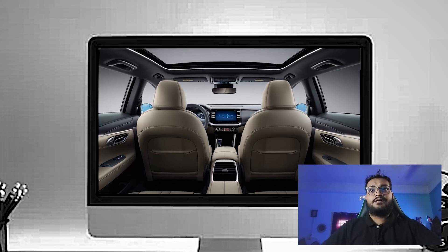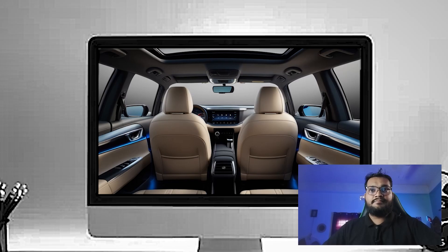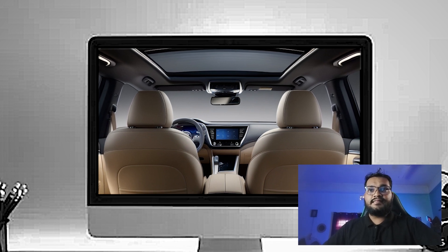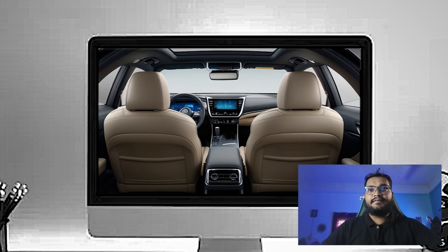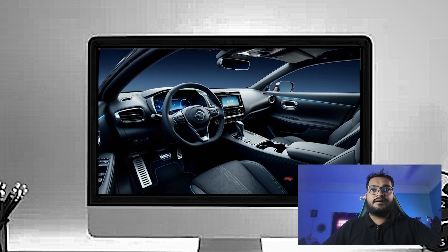The use of soft-touch materials extends to the door panels and armrests, giving the interior a cohesive, well-crafted feel. One of the things that makes the Altima a great daily driver is the comfort. The front seats are Nissan's zero-gravity seats designed to reduce fatigue on long drives. They are both heated and ventilated, with power adjustment available on higher trims.